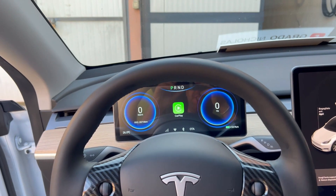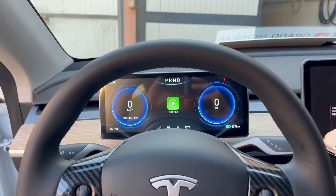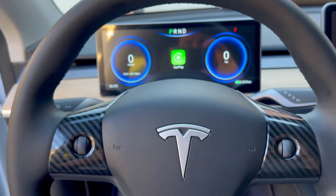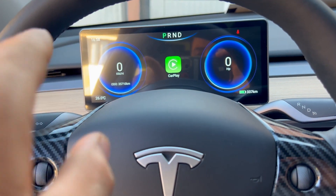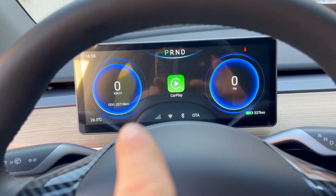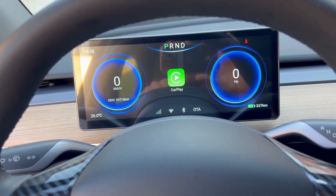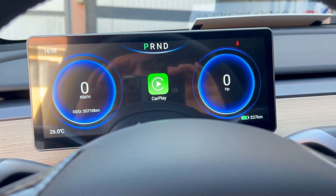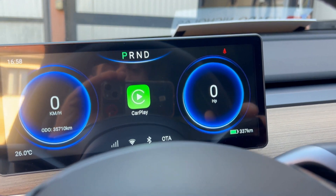All'altezza della faccia noi vedremo questo display, che ci dà tutte le informazioni necessarie. Ad esempio, in che marcia siamo, l'ora, i gradi, quanta percentuale di batteria, abbiamo la rete per la nostra SIM dati, il WiFi, il Bluetooth e l'aggiornamento OTA. Ci dice persino le cinture di sicurezza.